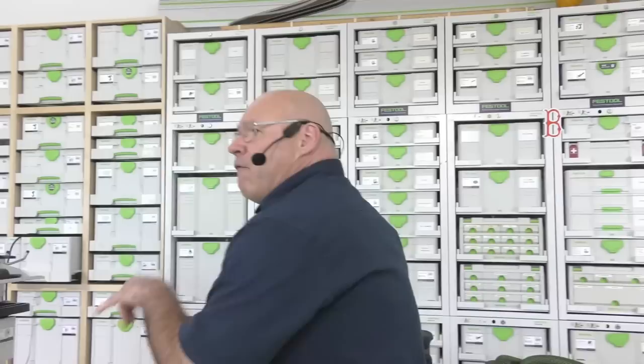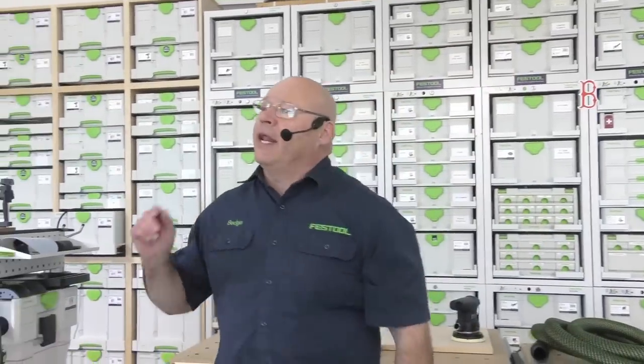We also have returning online our CT dust extractor expert, Garrett Sato. He's actually here in-house and he's going to answer all your online questions. We're on YouTube Live — don't forget to subscribe to our YouTube channel and hit the notification bell. Also subscribe and friend us on Facebook and Instagram.